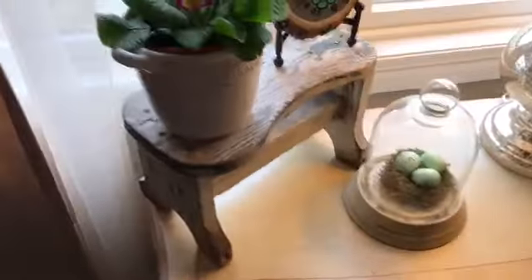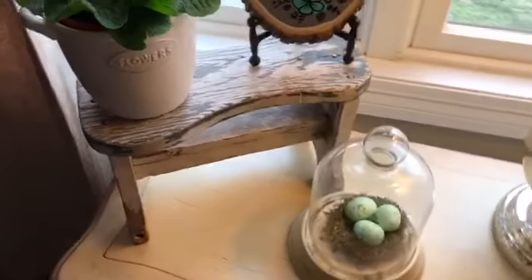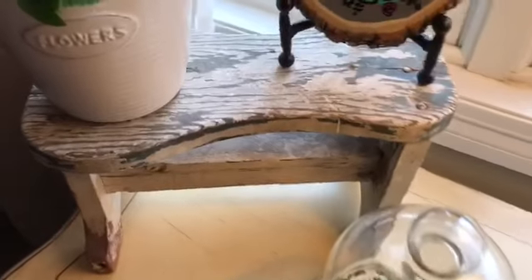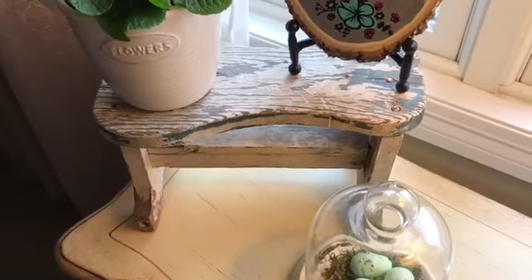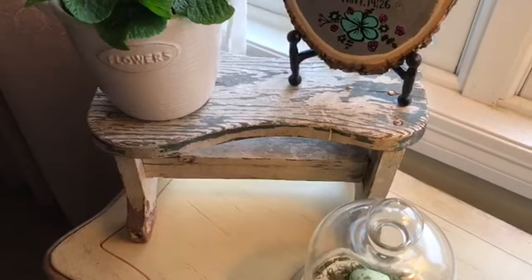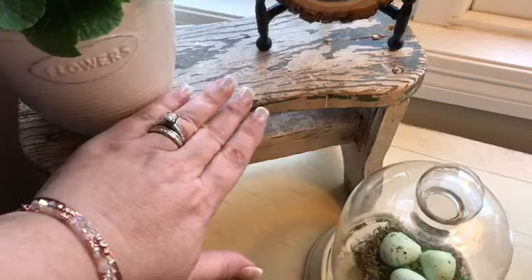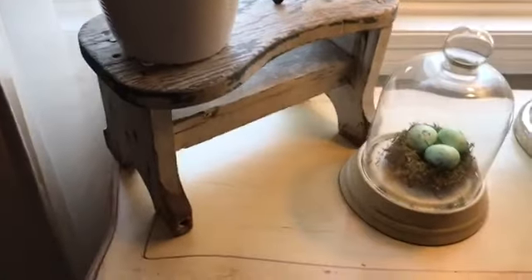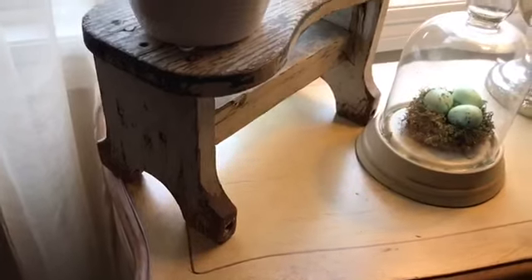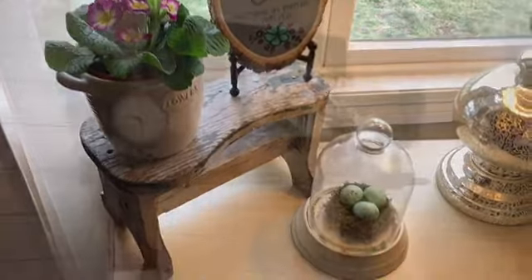I'm just going to move right down to this little footstool. I got this at an antique mall. It had $15 on it — I really didn't want to pay that — but when we went up to pay for it, I think it rang up either $10 or $12. They had that booth a little bit on sale, which made me really happy. I love the chipped wood on this one and the size. It's kind of a smaller one, and I have three of these stools. I love decorating with them for little vignettes.